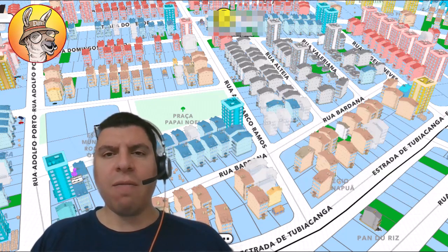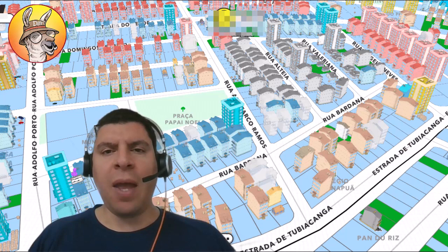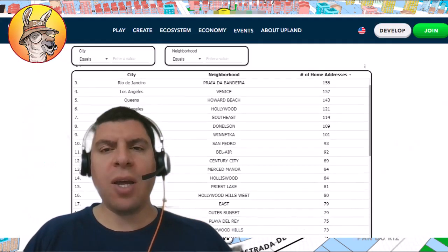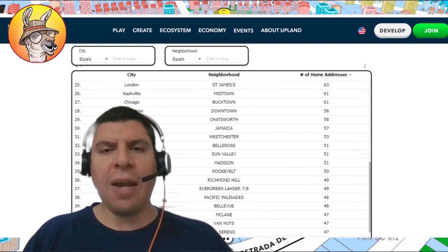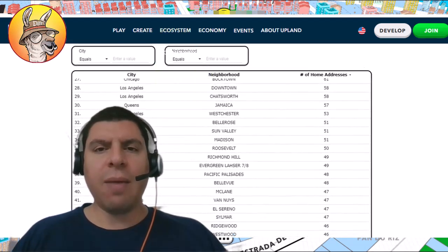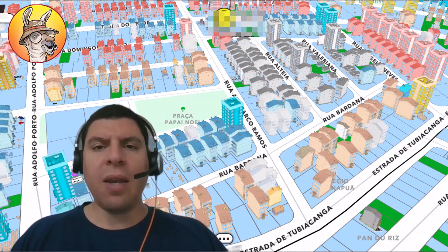If there are a lot of players that have defined their primary residence there, that means there's probably a strong community there, and it might be in higher demand. You can head over to this webpage to see exactly how many people have set their permanent residence in that neighborhood. And you might realize that a property that wasn't so interesting to you might be worthwhile to hang on to if you want to learn more about that neighborhood.